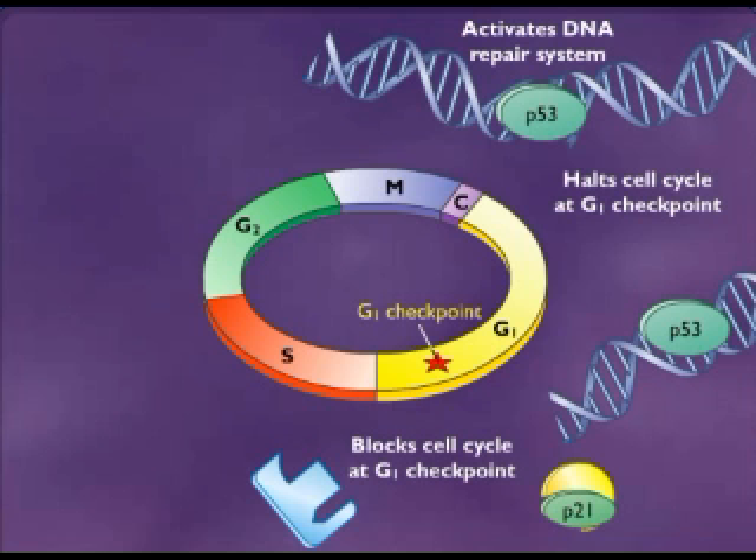The P53 gene is found to be mutated in a wide variety of cancers. In these cases, P53 fails to turn on P21 and thus does not halt the cell cycle like it should when DNA is damaged.